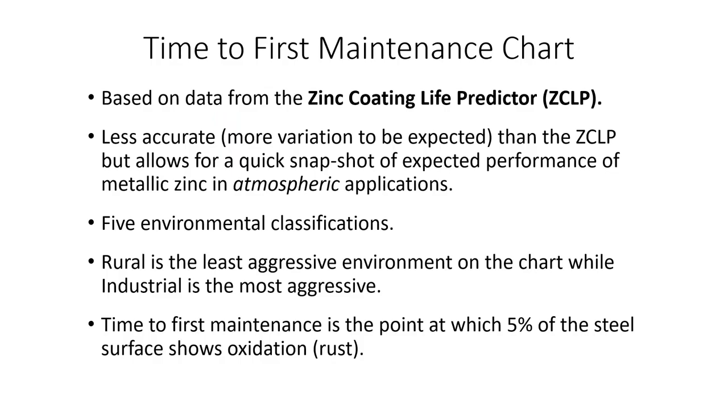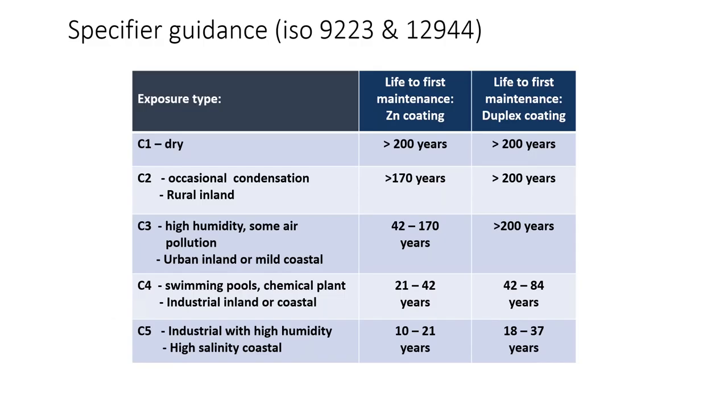This is an interesting chart showing time to first maintenance — it has five different environment classifications showing how long metallic coatings will last in different environments. This is the specifier guide from ISO. In a dry atmosphere, the time to first maintenance — defined as 5% rust — is 200 years, and if duplexed, also 200 years. In a rural inland area, you have about 170 years before any maintenance, and if duplexed, another 200 years. When we say maintenance, all you have to do is power wash — in a salted environment, you remediate the salts and then give it a coat of paint.